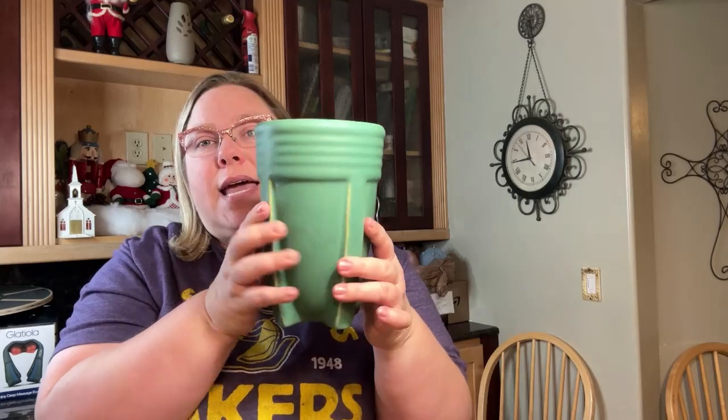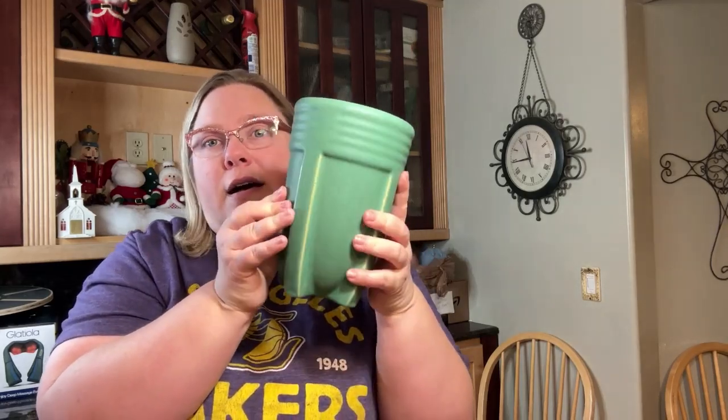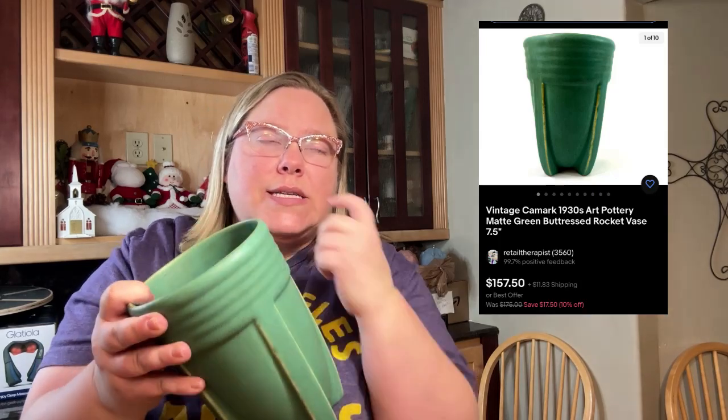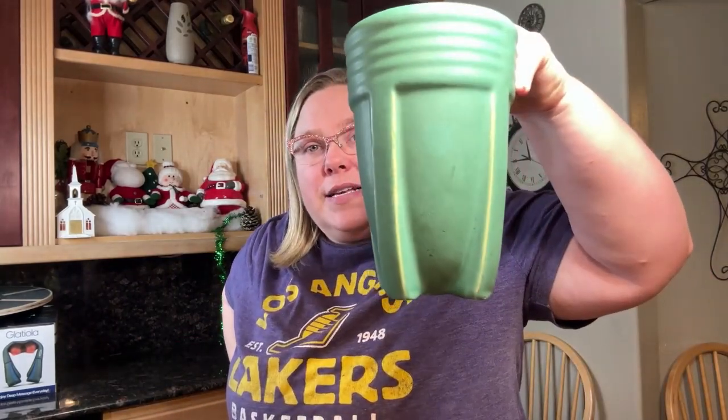Okay, this is a unicorn. This is unmarked, but it's K-Mark — Camark — and they call this their rocket base for obvious reasons. It does have a little hairline crack, so we did list it lower. That is the Camark rocket vase. If you see something that has these buttresses, definitely pick it up. The paint is kind of in the style of Bauer, Roseville, or McCoy — a lot of pottery from the thirties and forties had that same semi-matte or matte finish.